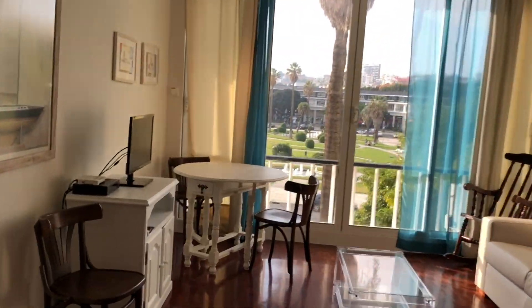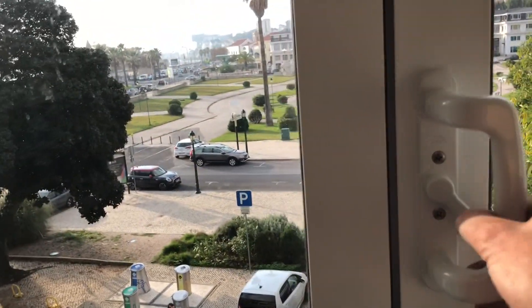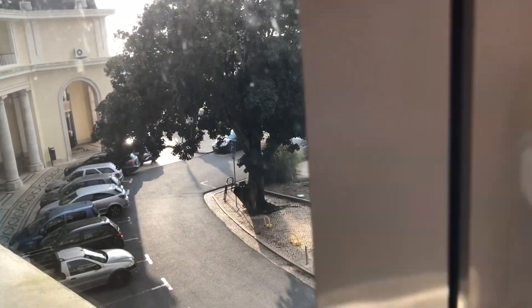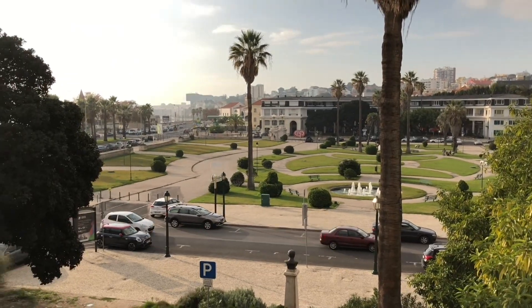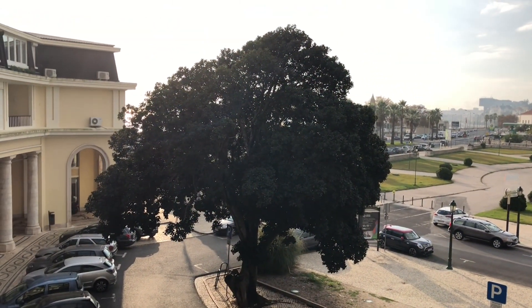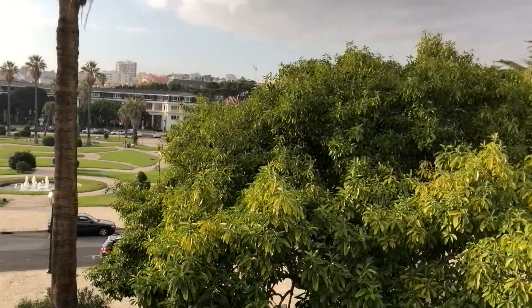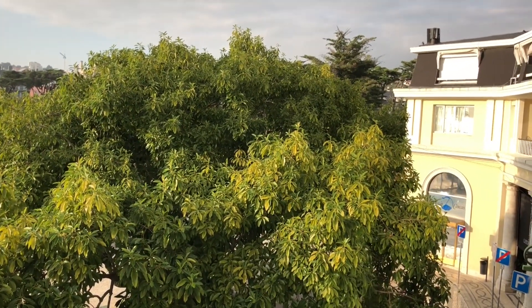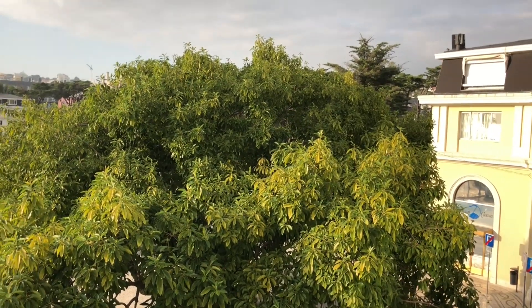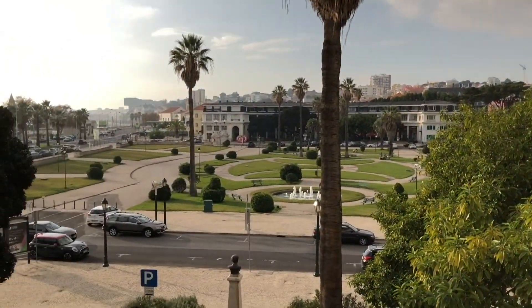Let me just show you a little bit of outside. It's really nice here. As you can see you have a big garden. Behind this tree you have the train and the beach. If you go on this side up to the hill you reach the casino, and you have plenty of restaurants on this side and on the other side. It's really nice here. Hope you like it. Obrigado.